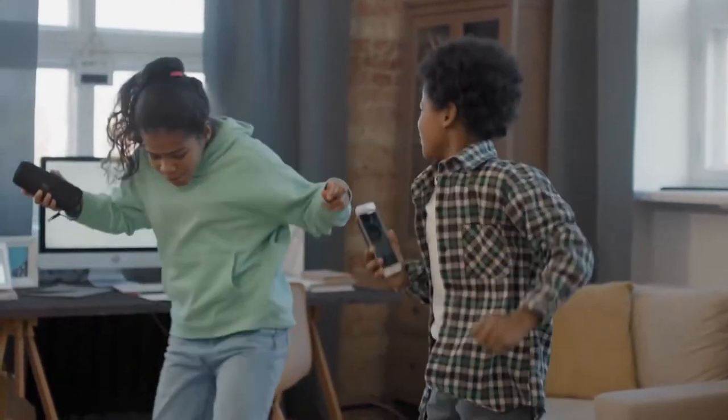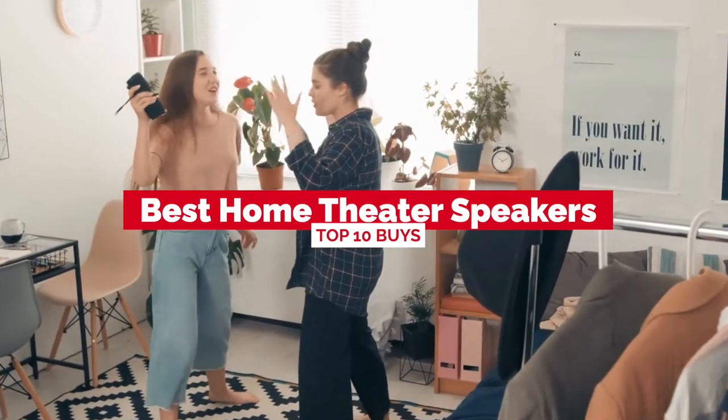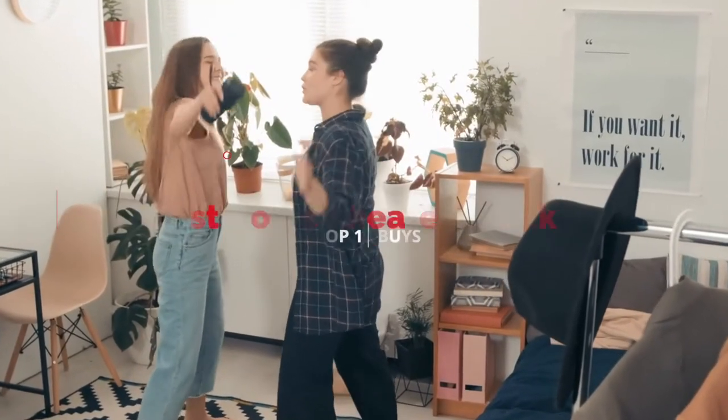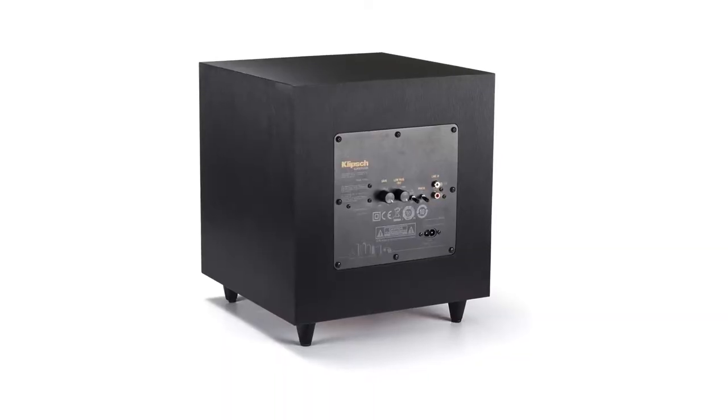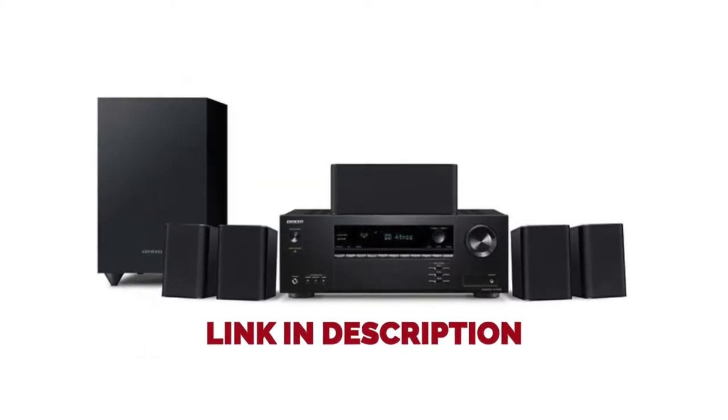Hello everyone, today we'll take a look at the best home theater speakers in 2021 and beyond. I made this list based on my personal opinion, and my goal here is to help you find the right one for your needs. For the best prices and more information about these home theaters, check out the links in the description below.